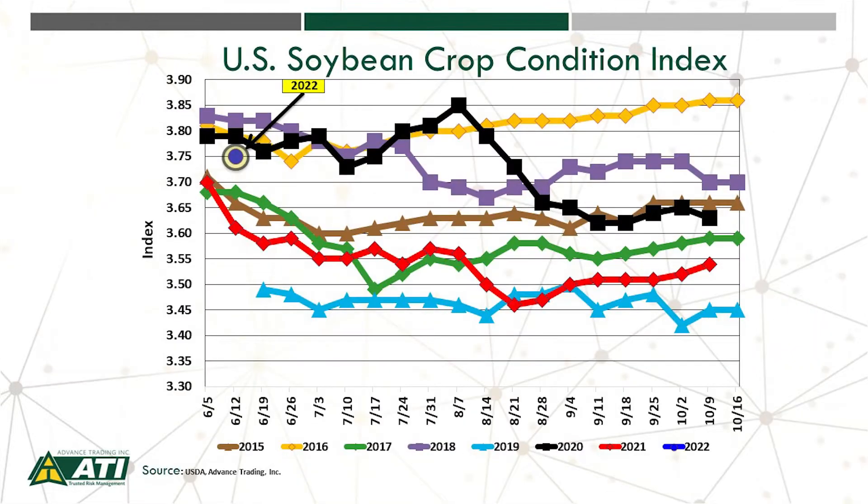Let's now take a look at our aggregate soybean crop condition index. It's off to a pretty good start, albeit we can't say a lot in mid-June. But at 3.75, that's well above where it was last year, depicted by the red line, and in line with some of those high-yielding crop years, for example 2016 as well as 2018. But again, there's a lot of variability — this crop growing season has just started for beans.